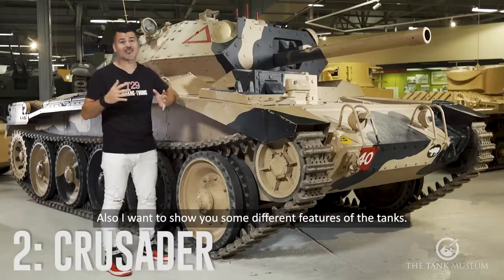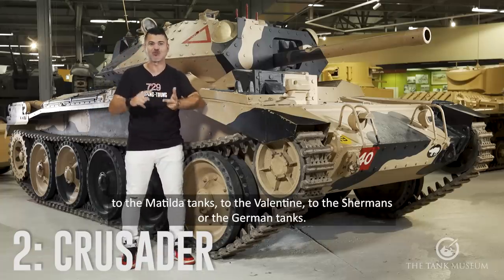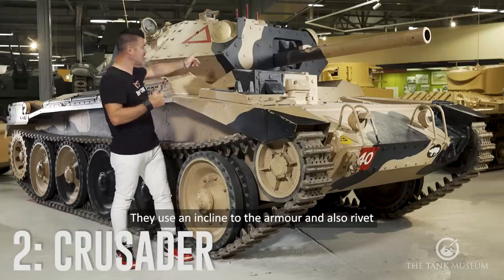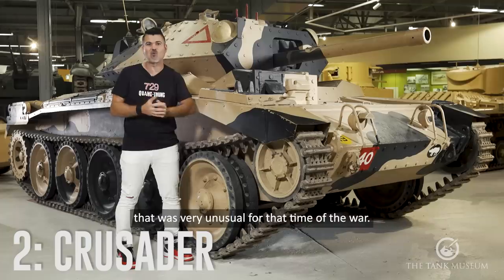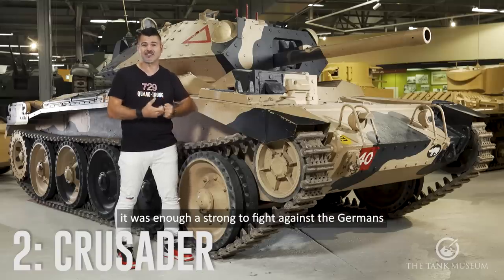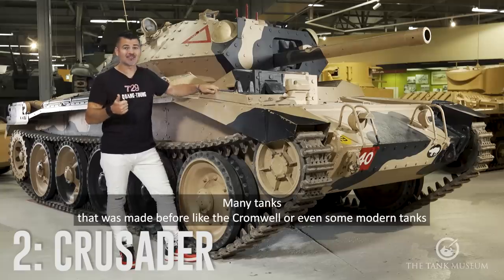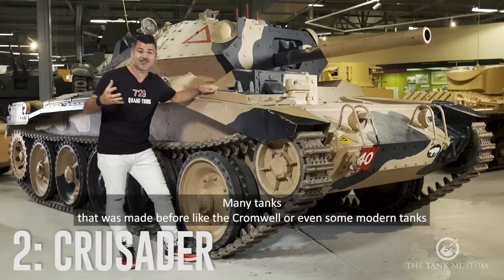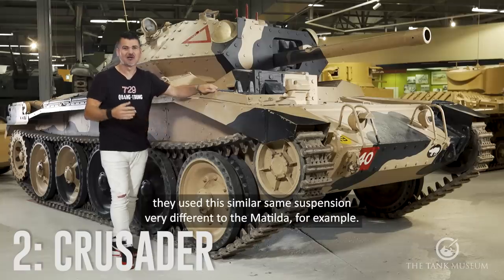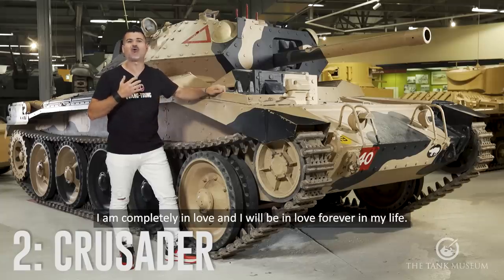I also want to show you some different features of this tank. For example, the turret — for me it was very special, very different from the Matilda tanks, the Valentine, the Shermans, or the German tanks. They used inclined armor and also rivets, which was very unusual for that time of the war. But anyway, it was very important because it was a fast tank, strong enough to fight against the Germans, and also it was the origin of some suspension systems. Look at the wheels — many tanks that came after, like the Cromwell or even some modern tanks like the Chieftain or Challenger, used the same suspension, very different from the Matilda, for example. So this is why I like this tank. I am completely in love, and I will be in love forever.